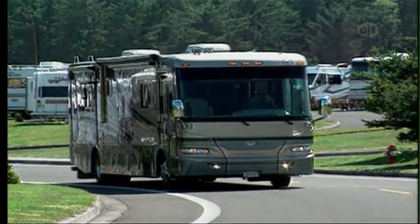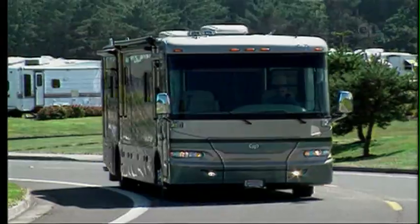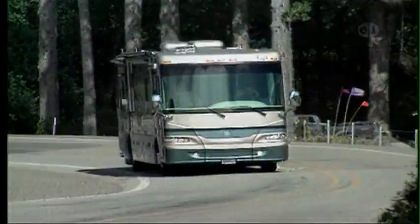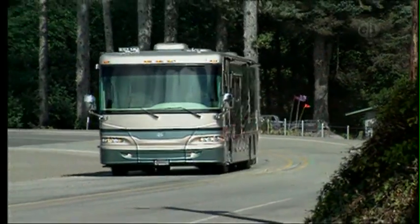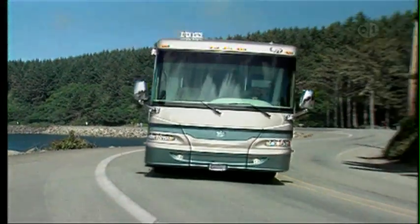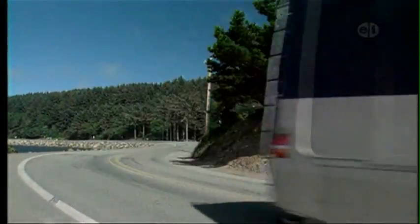All in all, we'd have to say that the new Camelot manages to deliver a combination of performance and luxury beyond the level generally associated with mid-level diesel pushers. So if you're looking to spend upwards of $250,000, take the Camelot out for a test drive of your own and see if it's the coach for you.